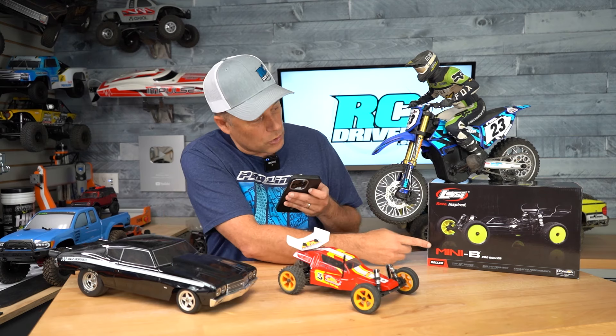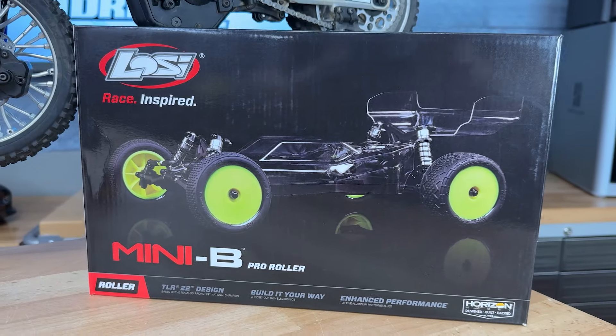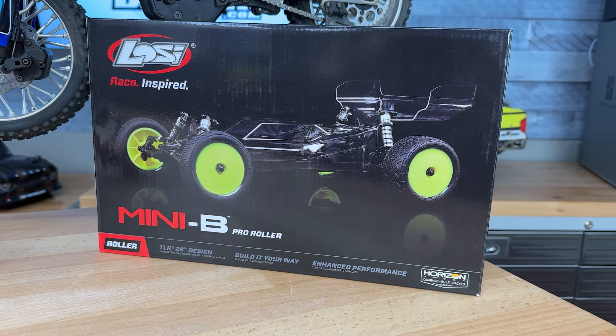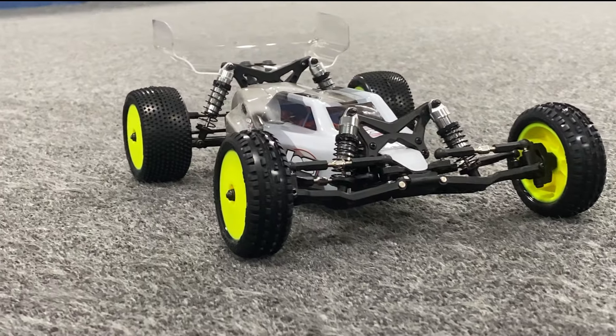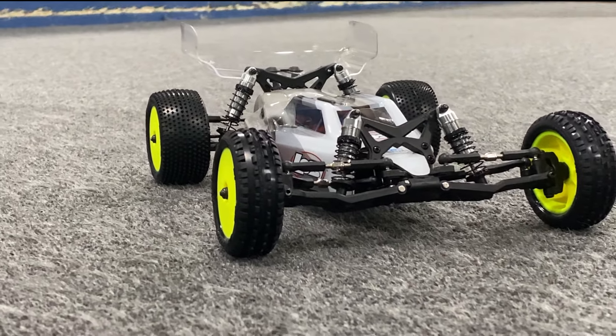Then they have the Mini B Roller. This is going to be great since indoor season is probably just around the corner for many people. That one's $30 off so you can get it for $140. This one has a bunch of the option parts on it — pretty good deal there.